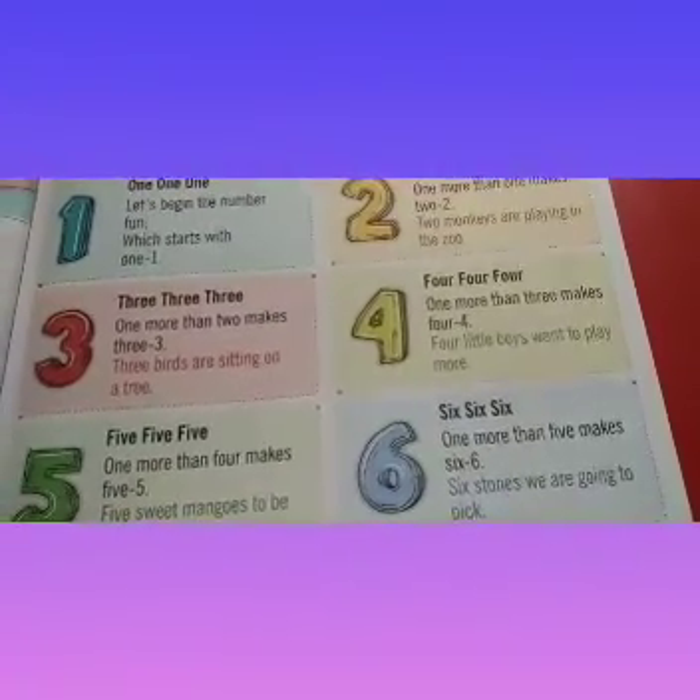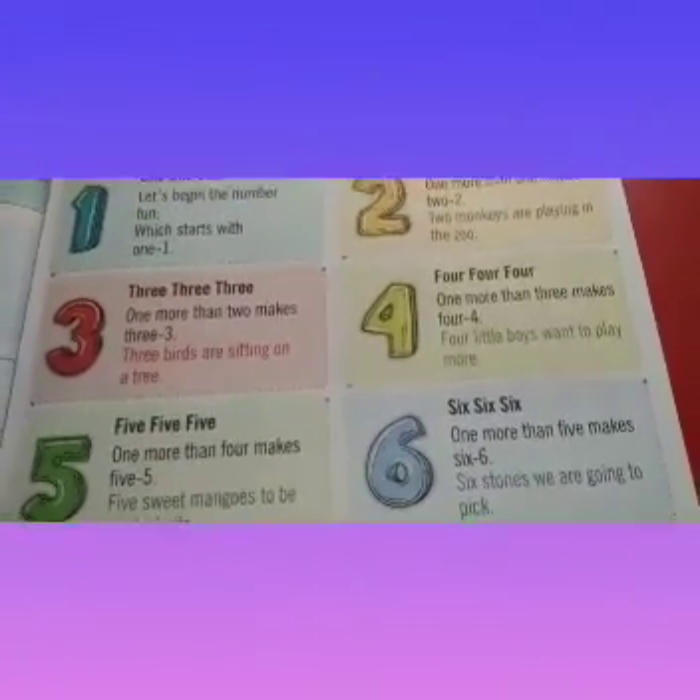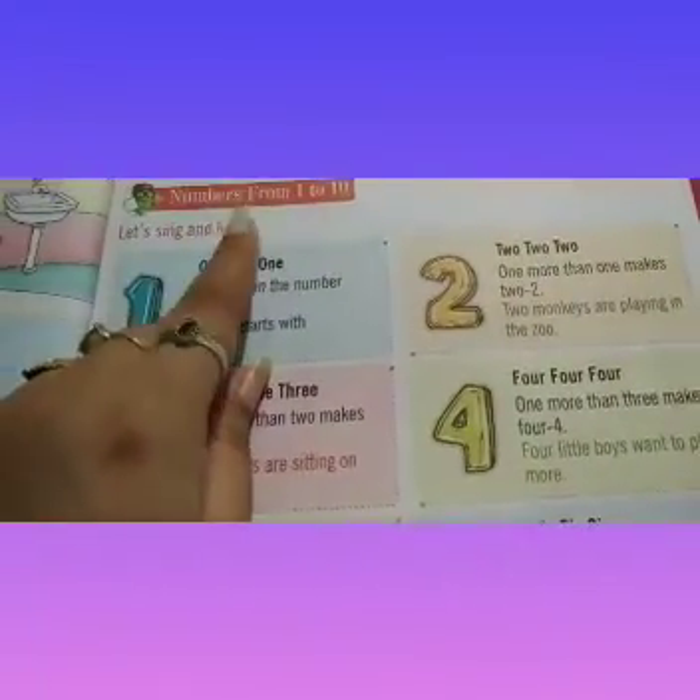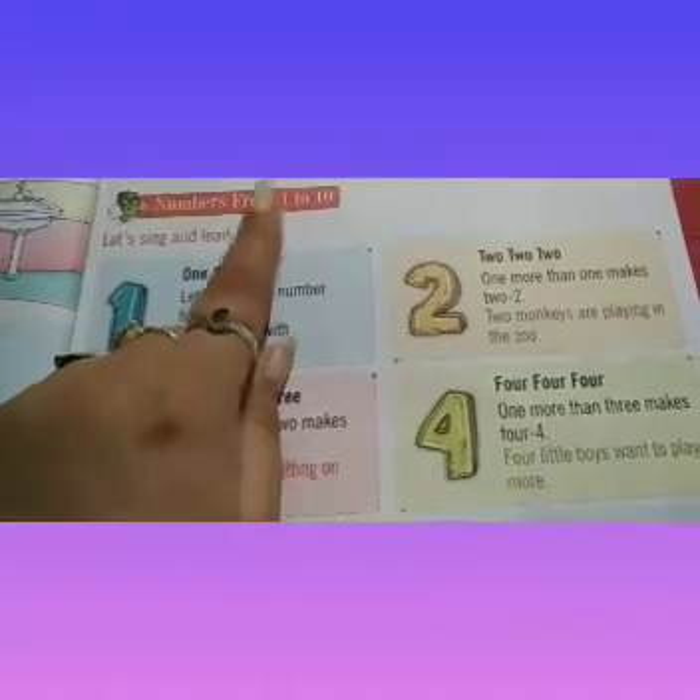Good morning, dear kids. Today we will read page number 11 of your book. So let us sing and learn numbers from 1 to 10.